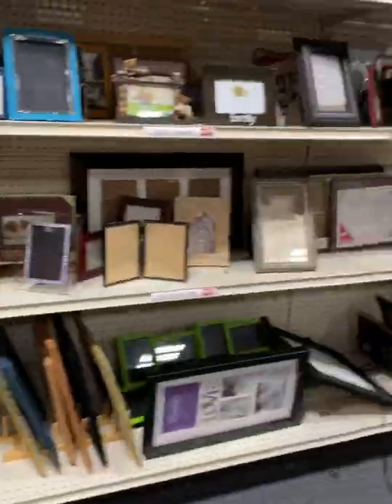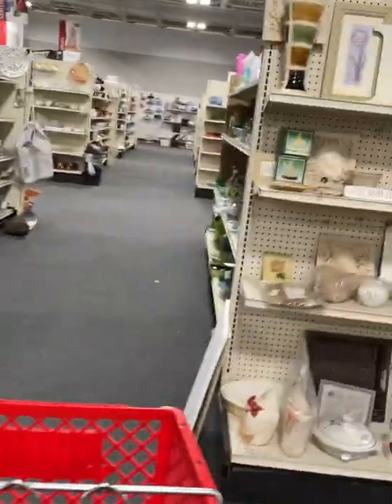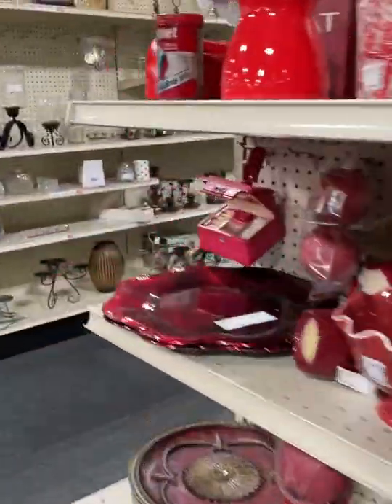Literally anybody and everybody could find something here. There's also houseware stuff, and not so much antiques, which is what I'm always looking for.